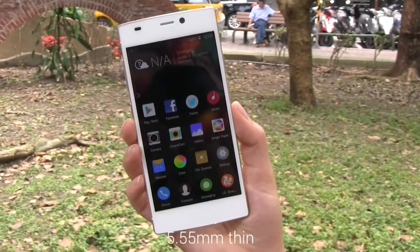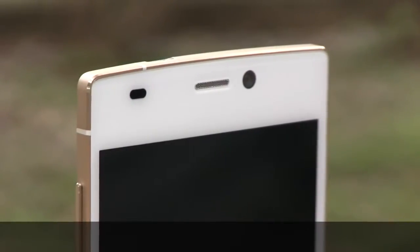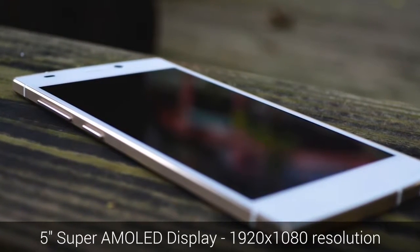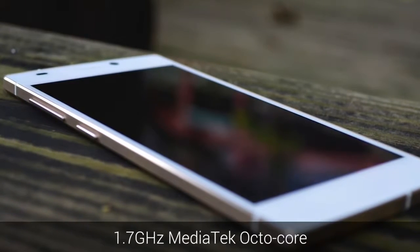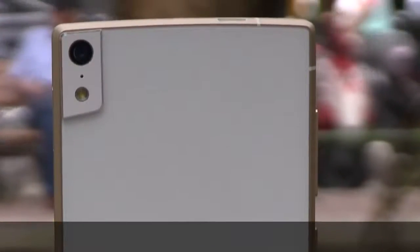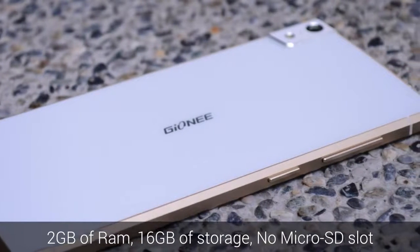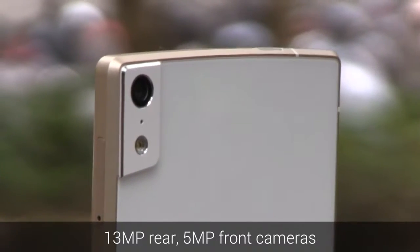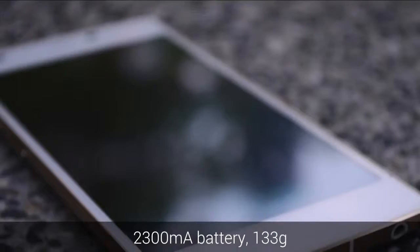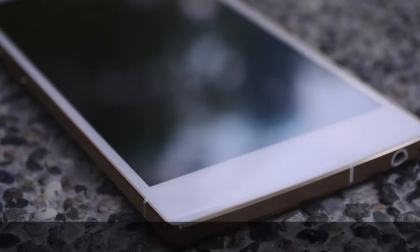The Gioni eLife S5.5 claims to be the world's thinnest smartphone at only 5.55mm thick. It sports a 5-inch Super AMOLED display with a resolution of 1920x1080. Under the hood, it comes with a 1.7GHz MediaTek octa-core processor with 2GB of RAM and 16GB of storage with no microSD card slot for expansion. On the rear, we have a 13MP shooter accompanied by a 5MP selfie cam on the front. The thin frame even supports a 2,300mAh battery while weighing only 133 grams.